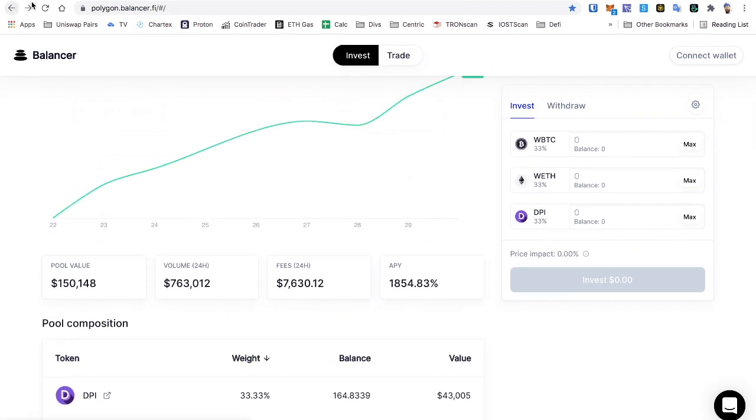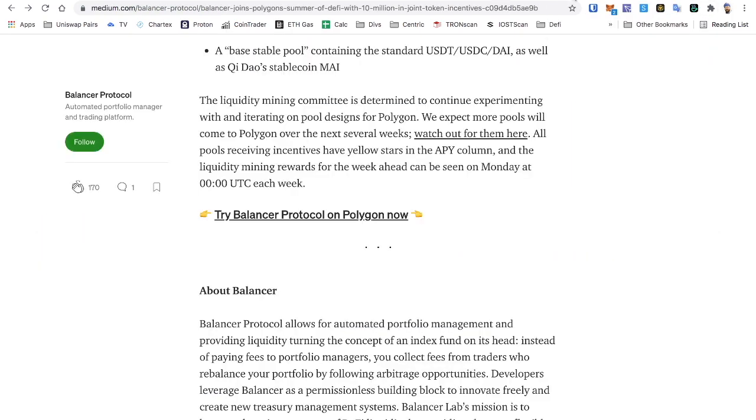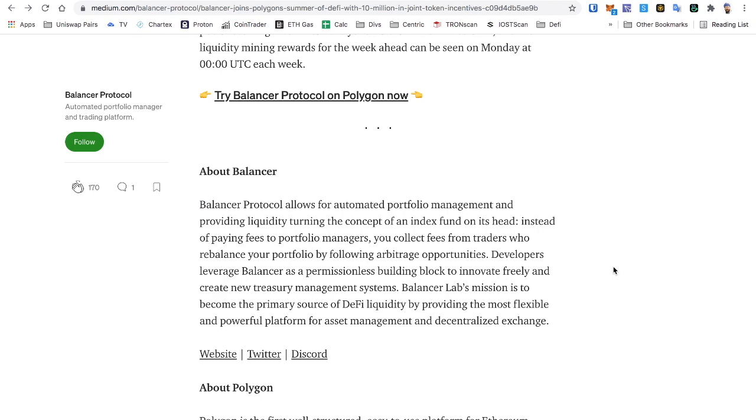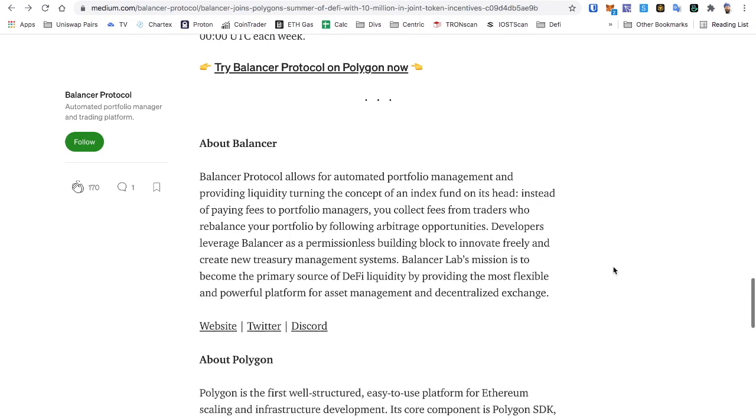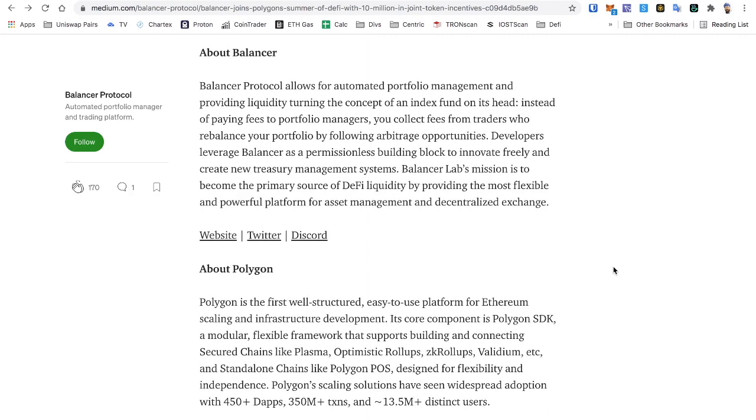You've got to learn how Balancer works, because UniSwap, SushiSwap, PancakeSwap, CoinSwap — all these other swaps are just copying each other. Balancer is doing something unique; they've been doing it the whole time. They've got huge VCs behind them, and I consider them institutional DeFi at this point — a landmark of the DeFi space.